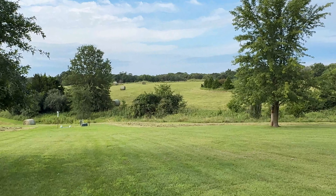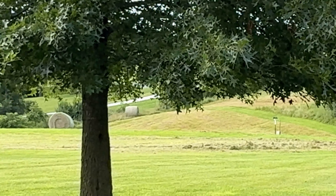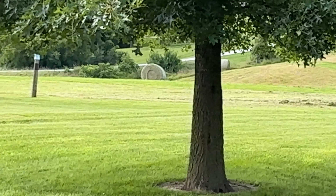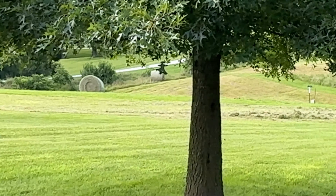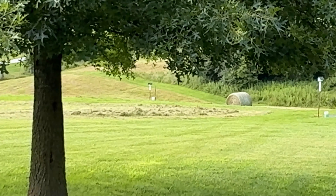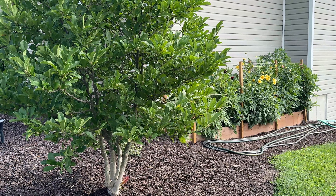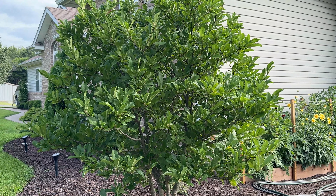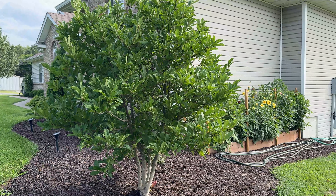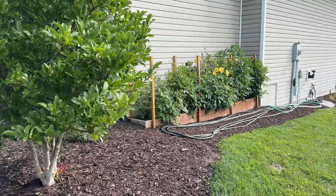A young man comes and bales the grass on our property — he just came last week, so you'll see some big round bales. He cuts it and takes it away for his cattle. This is a tulip magnolia 'Leonard Messel' — a beautiful spring-flowering tree. Of course no flowers since it's mid-July, but it's a pretty little tree.